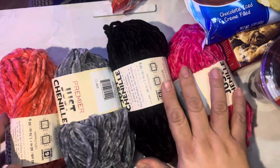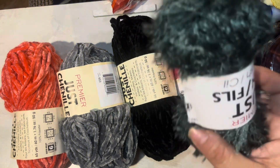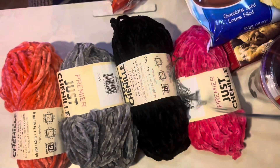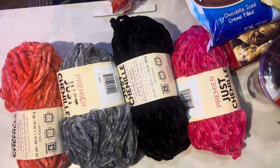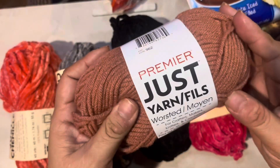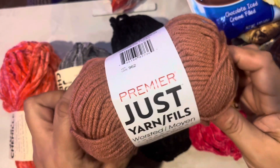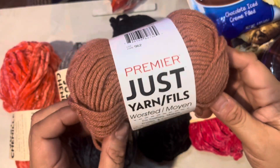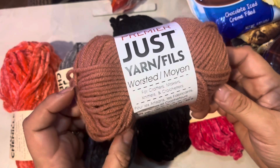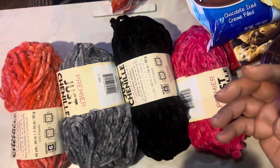Gray chenille as well. And there's another eyelash yarn in green. I'm going to make something for the holidays with this last one — does it look brown to you, like a reindeer brown? Sometimes it looks like a dusty rose and sometimes like a beige or brown. Let me know what you think, and I'll show you what I make out of that.